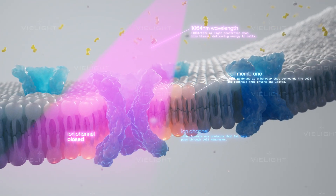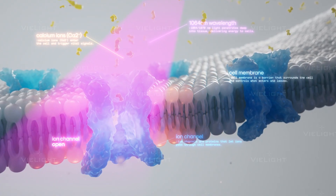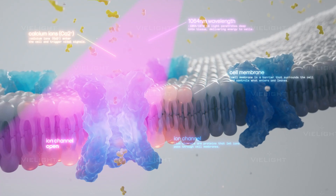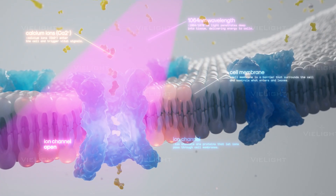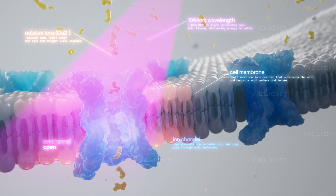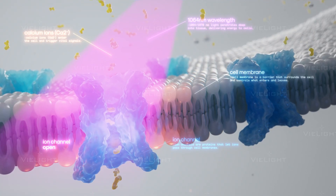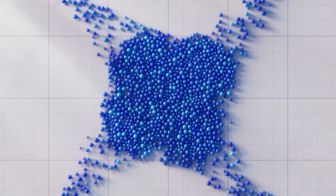At 1064 and 1070 nanometers, coupling to CCO is weaker, but these wavelengths interact more directly with heat-sensitive ion channels. This localized effect can trigger calcium influx, supporting processes like neurotransmitter release, gene expression, and even neurogenesis.